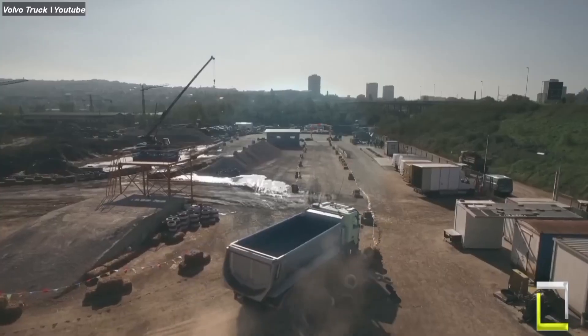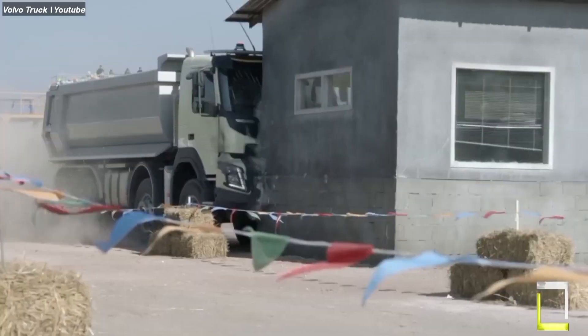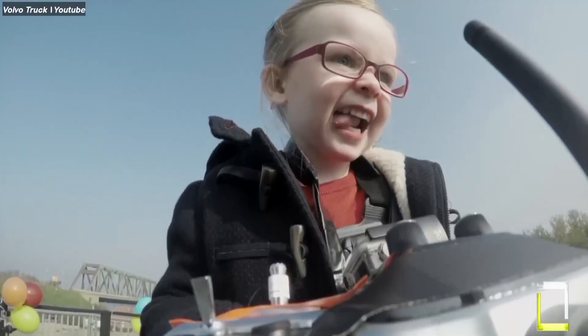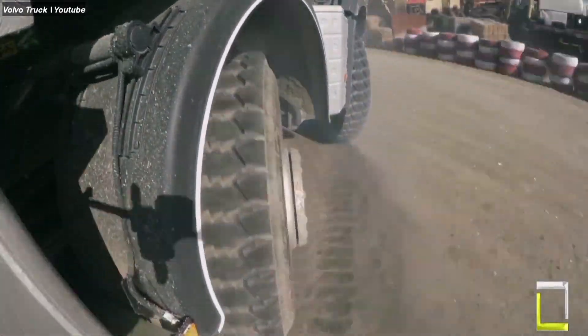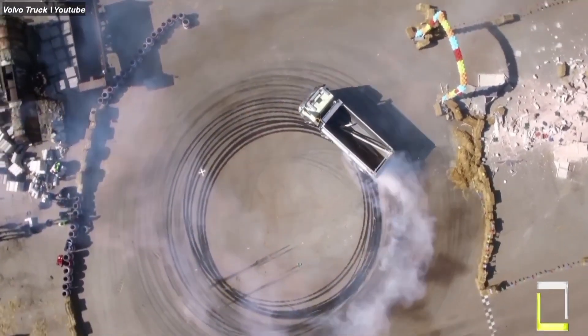In one recent test, a Volvo truck was driven head-on into a concrete barrier at 50 km/h approach. The truck's cab withstood the impact remarkably well and the driver dummy inside would have walked away with only minor injuries. This test demonstrates Volvo's commitment to protecting drivers in even the most serious accidents.